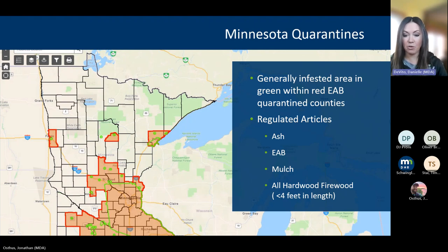You can go to the quarantine map online, punch in your address, and see exactly where you are in reference to any of these infestations. Regulated articles include all parts of an ash tree, the emerald ash borer insect itself, all mulch — because mulch gets mixed with many species — and hardwood firewood, which is anything less than four feet in length. All of those things are regulated and cannot leave a quarantine without a compliance agreement from the Department of Agriculture, which is an agreement that any movement of those articles will be treated in a method that will destroy or mitigate emerald ash borer from spreading.